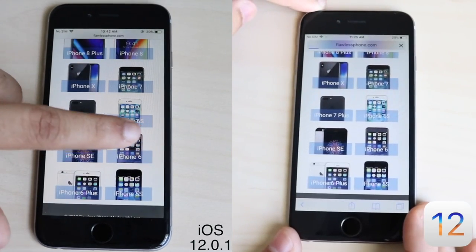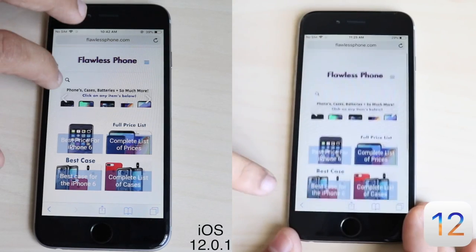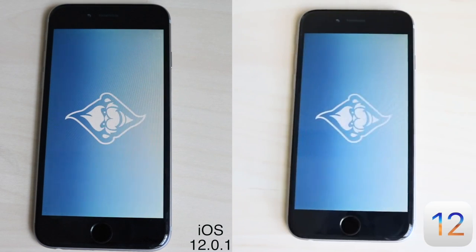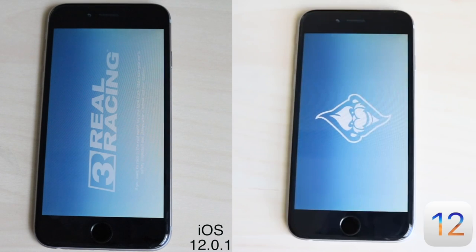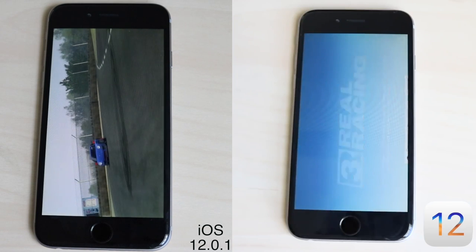I load up Real Racing 3, which is a very good game. They were pretty much on the same version. There have been some updates to Real Racing 3, so I might switch to a different game that doesn't get updated as frequently. Both phones take a long time to get into the game, but iOS 12.0.1 does eventually load up into the game faster than iOS 12, and luckily they're both on the same level.